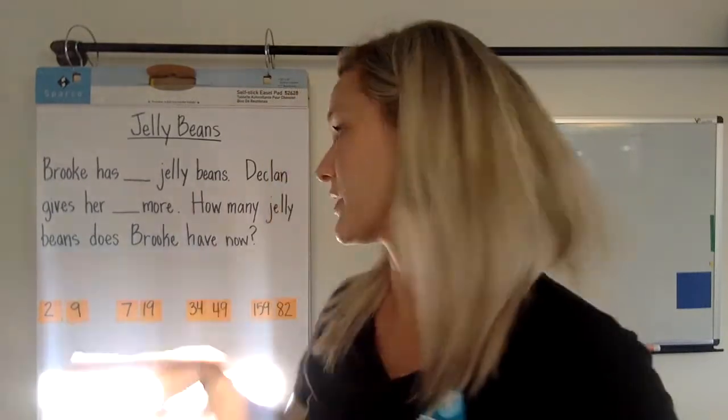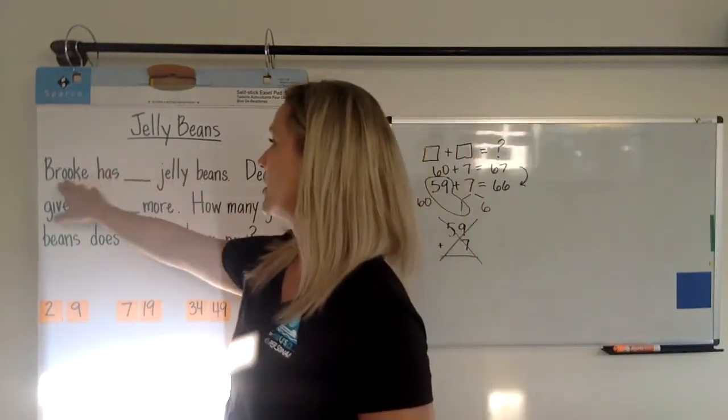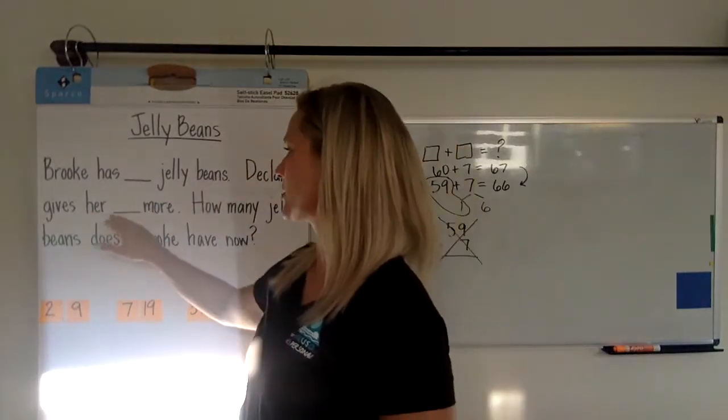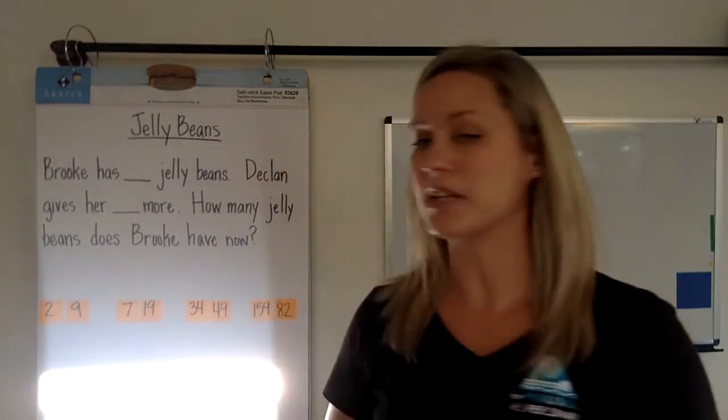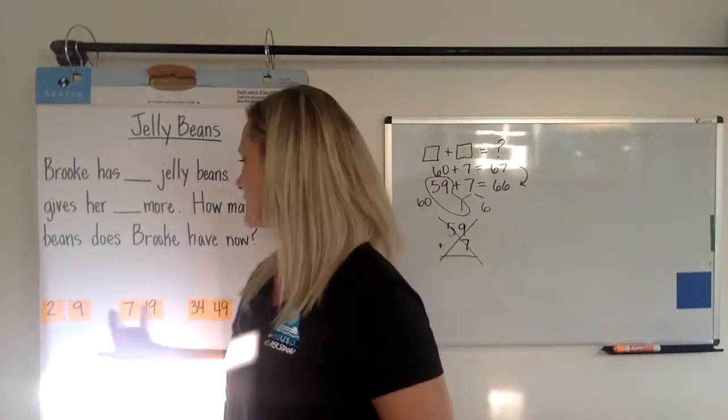When we get to our story, it's going to be the same type of situation. We have jelly beans — Brooke has jelly beans, Declan gives her more, and the question is: how many jelly beans does Brooke have now?